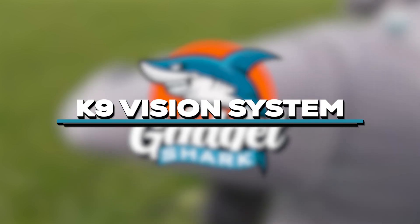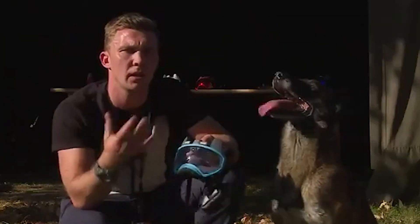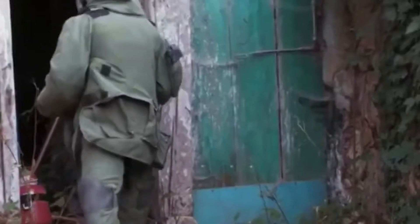Number 5: witness the revolutionary K9 Vision System, transforming how K9 officers operate in danger zones. This military marvel provides handlers with a streaming POV video feed from bomb-sniffing shepherds. With embedded radios for remote commands, this lightweight doggy gear allows dogs to safely lead units through areas inaccessible to humans. The K9 Vision System enhances the capabilities of these invaluable K9 partners.